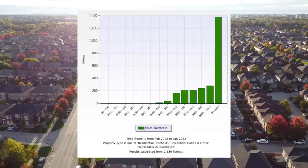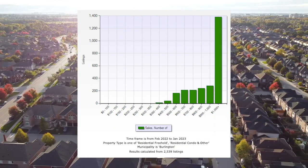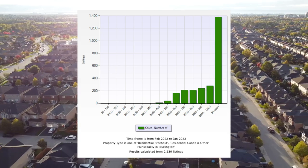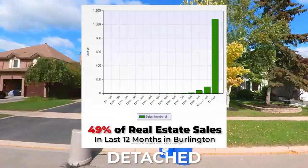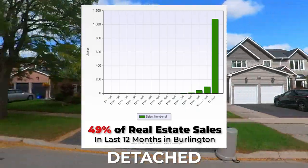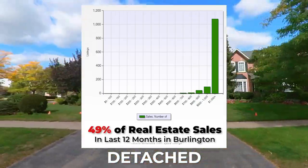Now before we dive in and give exact examples on each price range, let's first look at the general real estate statistics in Burlington. As we can see with this graph here, the majority of homes in Burlington have sold above the $1 million price point. Breaking this down by property type, the majority of detached homes — which make up 49% of total real estate sold in Burlington — were all selling above the $1 million price point, with a few selling slightly under.